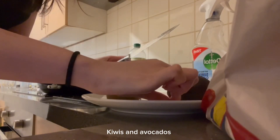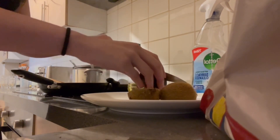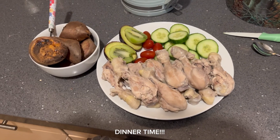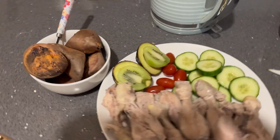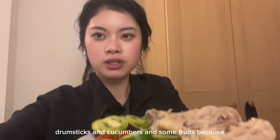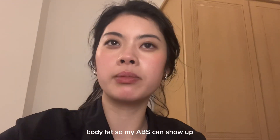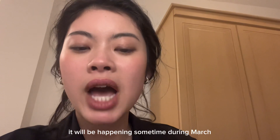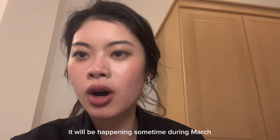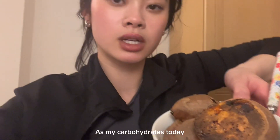I've been trying to eat clean recently because I want to lose body fat. I've been sleeping a lot better and also felt like I had a lot more energy. I just made dinner and today I'm having chicken drumsticks, cucumbers, and some fruits because I'm trying to lose body fat so my abs can show up a little bit more during my photo shoot. It will be happening sometime during March so I need to prepare for it. And I'm also having some sweet potato for my carbohydrates today.